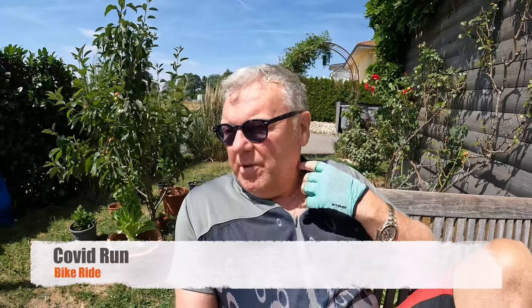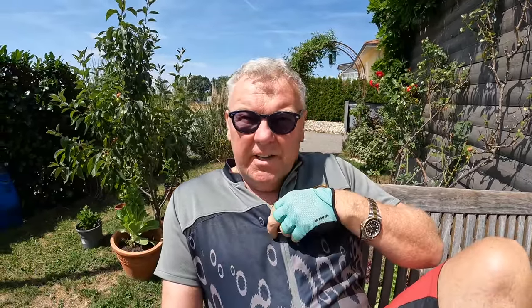I want to show you something today which I call the COVID Run. It's basically a bike ride which takes just over an hour. I call it the COVID Run because during the COVID lockdown I used to sneak out on my bike to get exercise. We weren't allowed to go out of course, but I used to sneak out and do this run because it's quite secluded — there's a lot of forest trails. It kind of stuck with me over time.